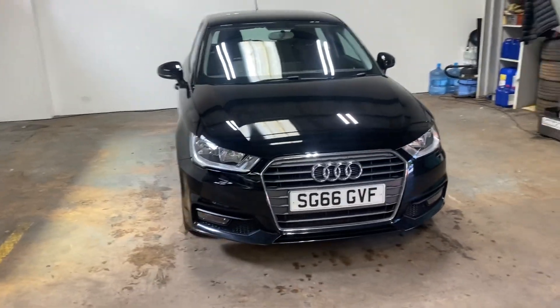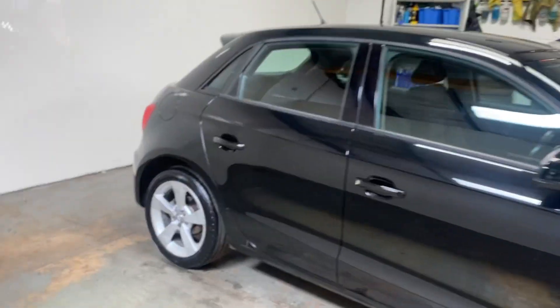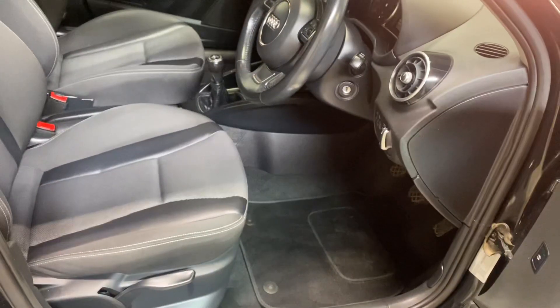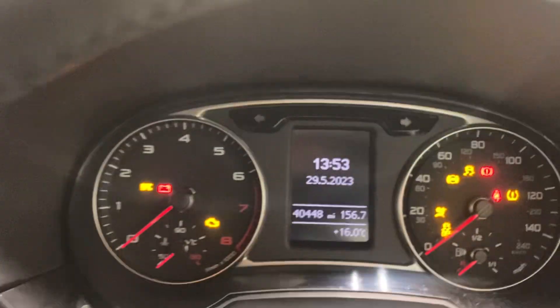Let me show you the interior. This is the five-door version, which again makes it a bit more desirable. It's got a two-tone graphite cloth interior. The cockpit is really clean, and the car seats look like it's not even been sat in. It's done 40,000 miles, which is pretty low.